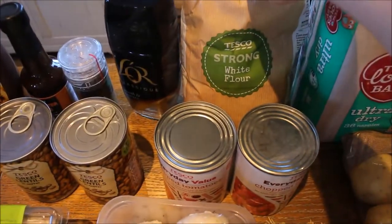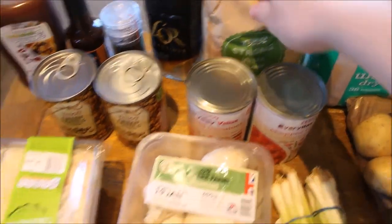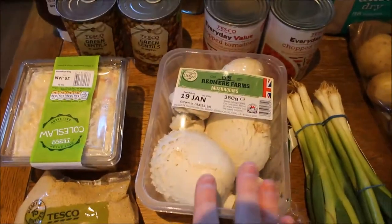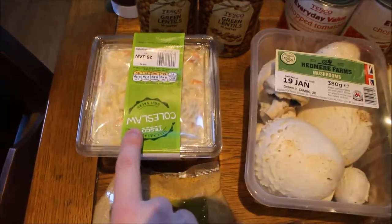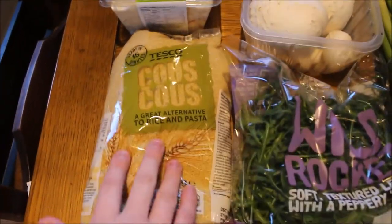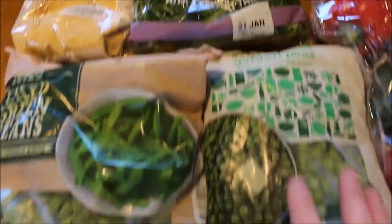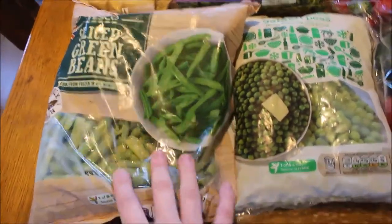I've also got a 1.5 kilogram bag of white bread flour to make some homemade bread and homemade bread rolls. I have some mushrooms, two batches of spring onions, a large coleslaw, a kilogram of couscous, some wild rocket, garden peas, and some sliced green beans for the freezer.